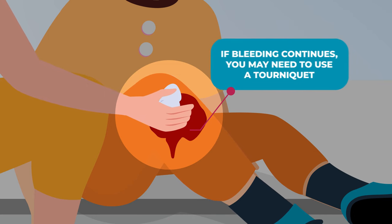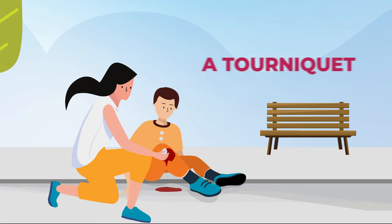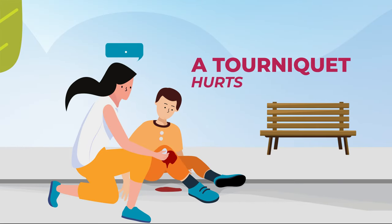If bleeding continues, you may need to use a tourniquet. Remember, a properly used tourniquet hurts. Be sure to let the injured person know.